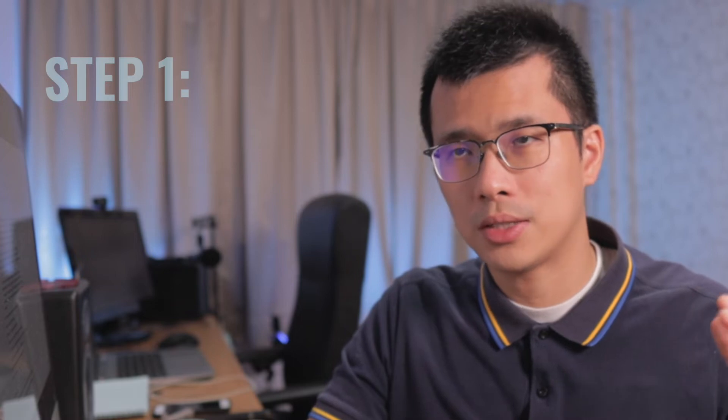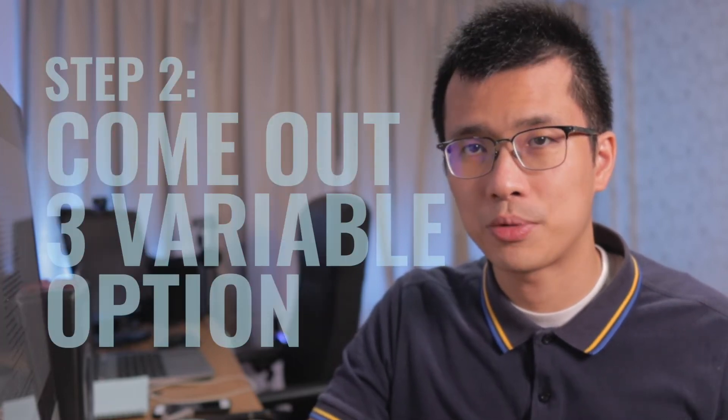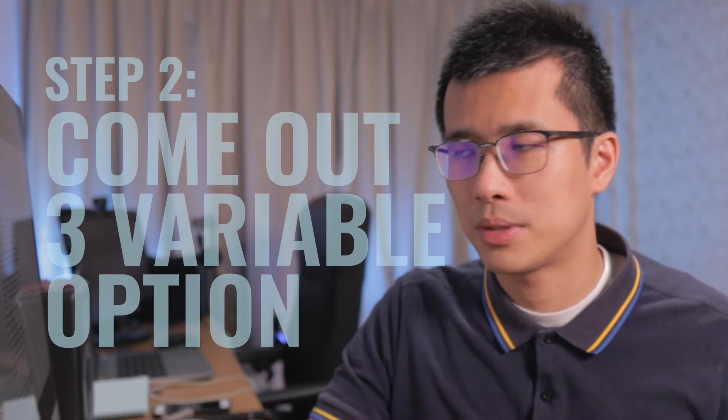So what actions can the project manager take? Imagine we are working for the project manager and have been asked to prepare a presentation of the design problem for the rest of the team and senior management. What we could do is first describe the problem, and then come up with three viable options for the next steps.